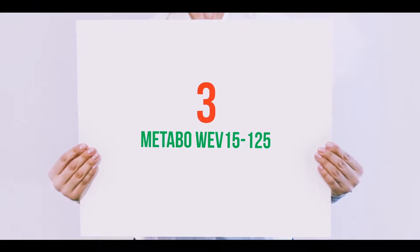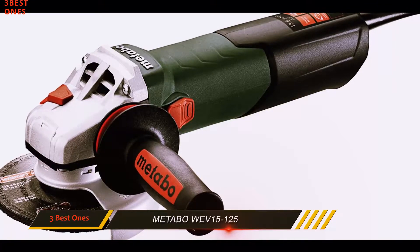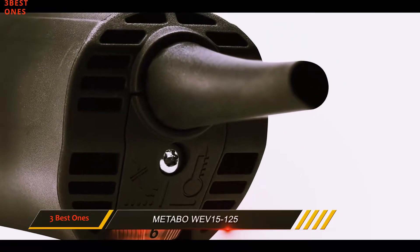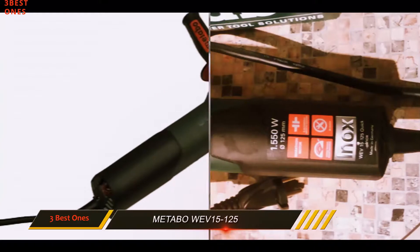Starting at number 3: the Metabo WEV 15-125. For grinding and finishing applications, this powerful angle grinder is our premium choice, considered larger than average with a 1550 watt motor and well suited for grinding and finishing projects.